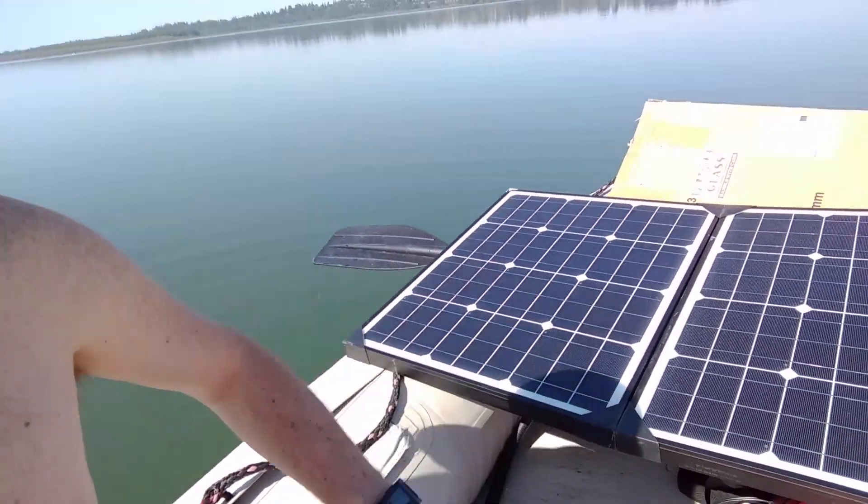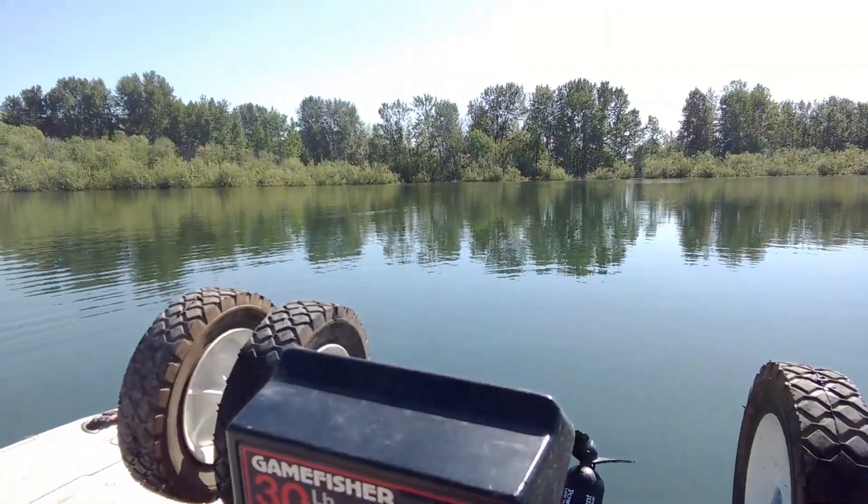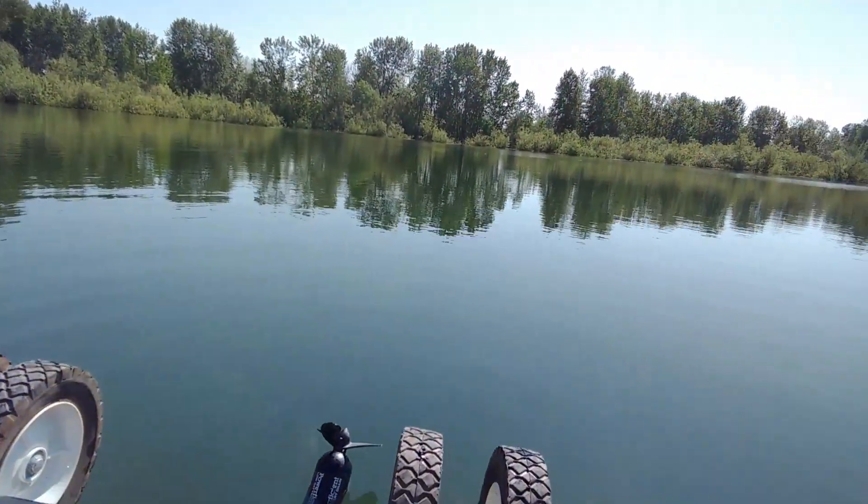I've got a hundred watt solar panel hooked up to a 30 pound Gamefisher. I just kind of crudely connected the wires there. Very professional, scientific — but I'm gonna flip the switch on here and see what it does.